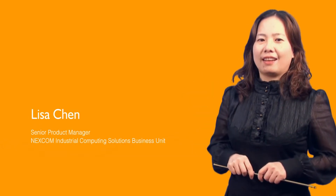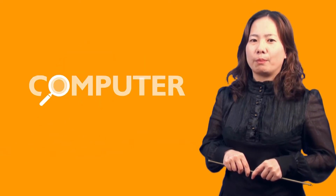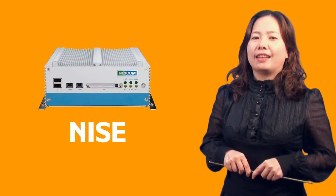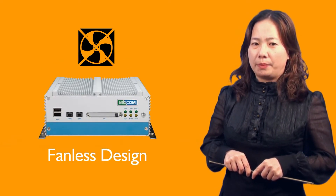Hi, I'm Lisa. If you are looking for an industrial fanless and future-proof computer, NICE will definitely be the best choice. NICE is positioned for various industrial fanless computing applications.